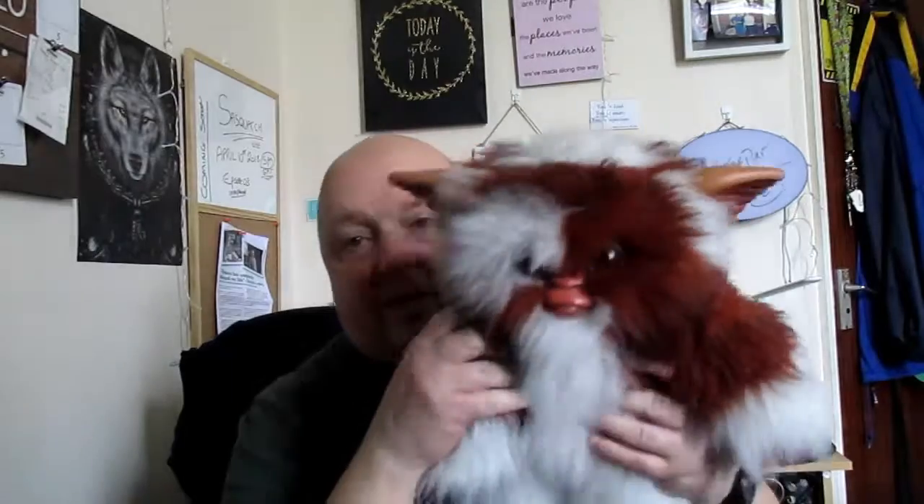Say hello Gizmo, say hello! He's making sure that the vlogging goes OK.